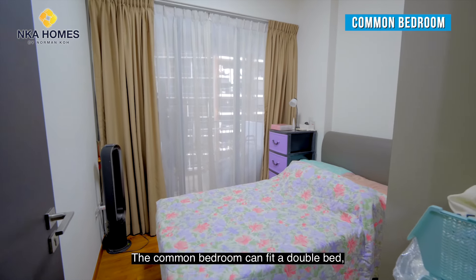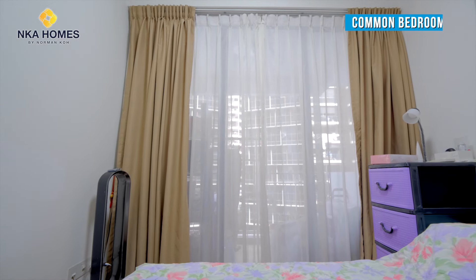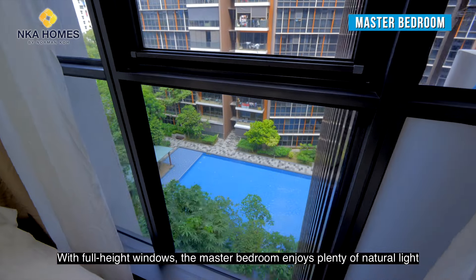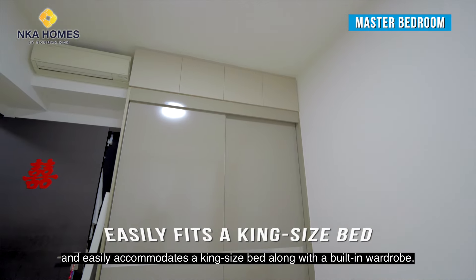The common bedroom can fit a double bed and has a glass sliding door connecting directly to the balcony. With full height windows, the master bedroom enjoys plenty of natural light and easily accommodates a king-size bed along with a built-in wardrobe.